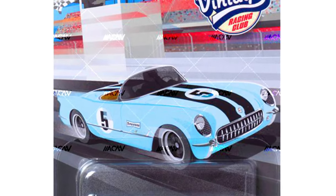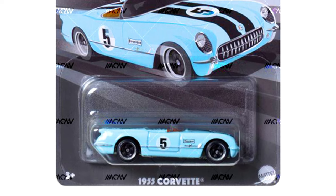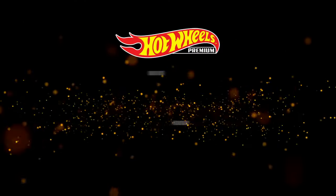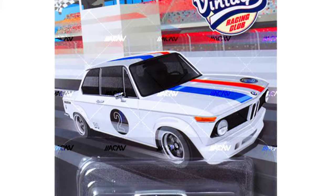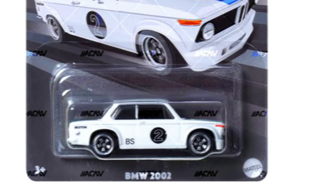A 1955 Corvette in a complete metallic blue paint job with 4-spoke black wheels. And a BMW 2002 in a sparkling white paint job with 5-spoke chrome wheels.